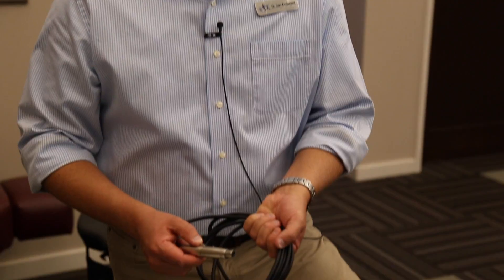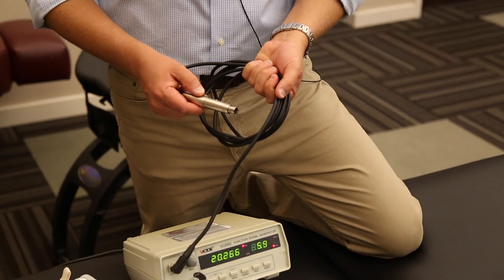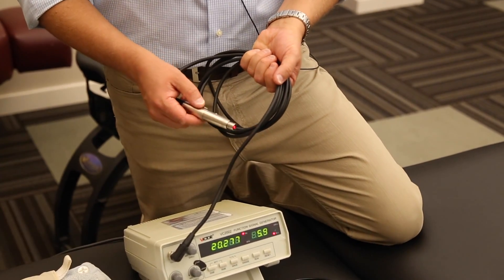Cold laser therapy is one that we use in our office to help control inflammatory states and treat conditions such as arthritis or carpal tunnel syndrome.